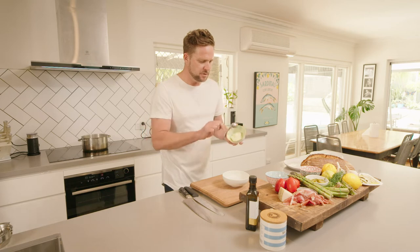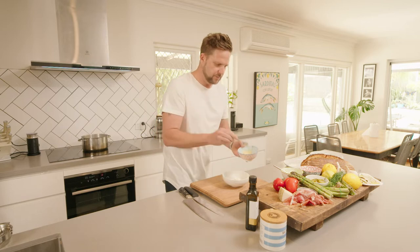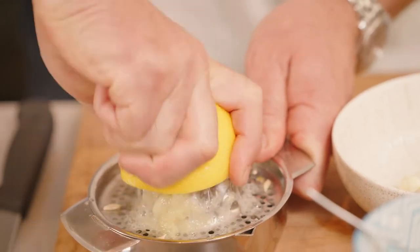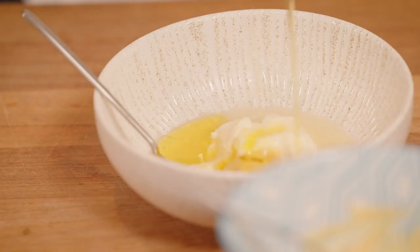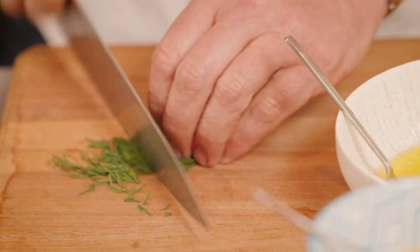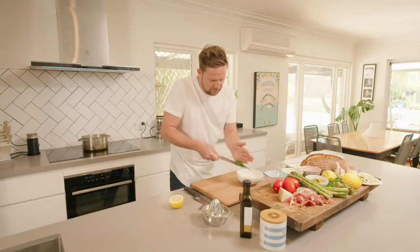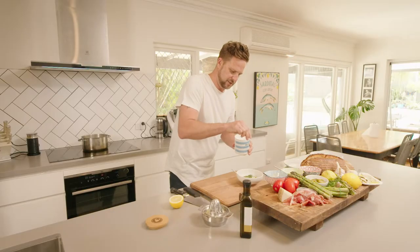Moving on to the dressing. Today we're using a little bit of crème fraîche, a touch of Dijon mustard, and the juice of about half a lemon, a good splash of olive oil, a little bit of chopped dill — just very roughly. We'll season that with a little bit of salt and this is gonna bring everything together lovely.